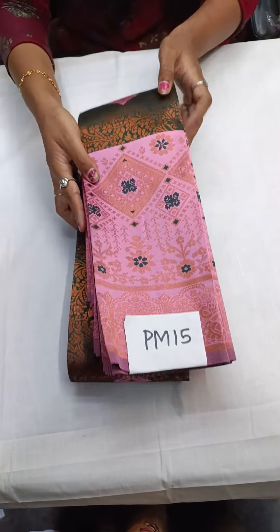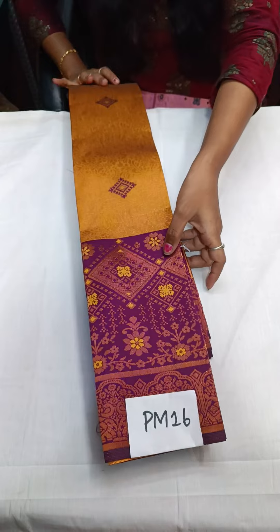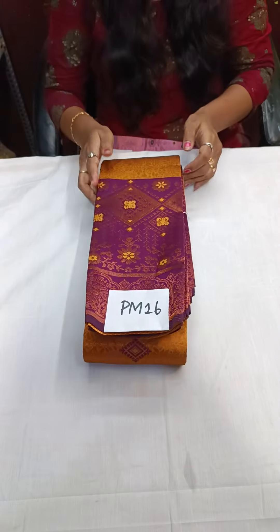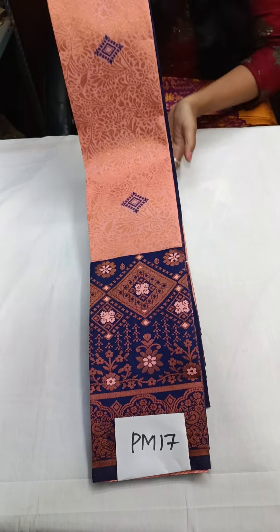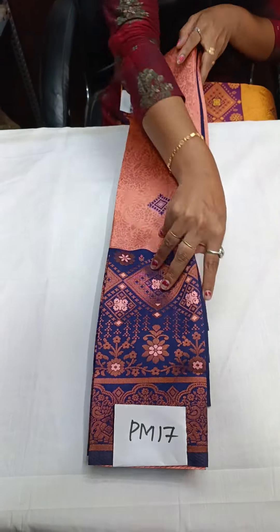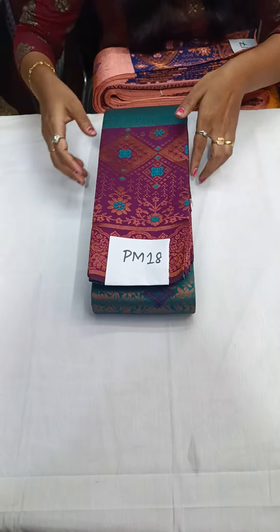The next one is a traditional color combo — everyone's favourite yellow with wine color. That is PM16. The next one is PM17 — a new color, a peach color with navy blue.